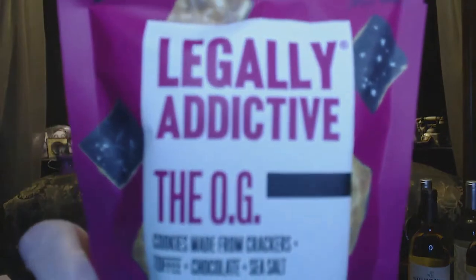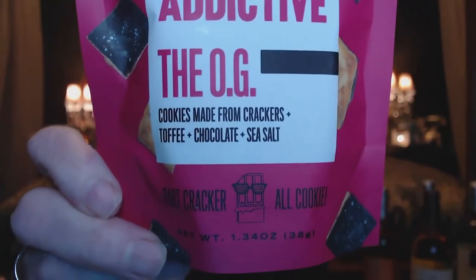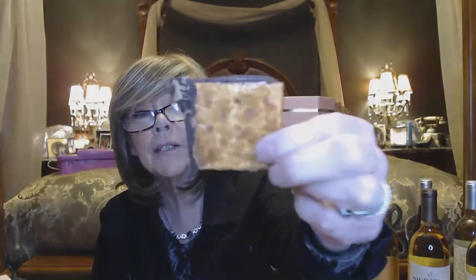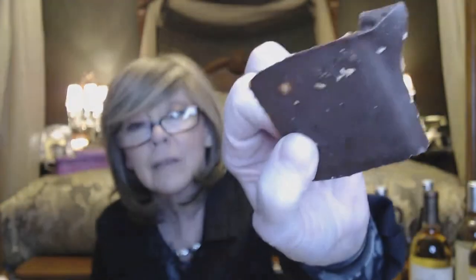We got some cookies. These are called Legally Addictive, the OG — cookies made from crackers, toffee, chocolate, and sea salt. It's a $4 value. It's from Brooklyn, New York. It smells really good — like caramel and a waffle. It's a pretty good size, light and crispy, with just a little bit of chocolate. Really good.